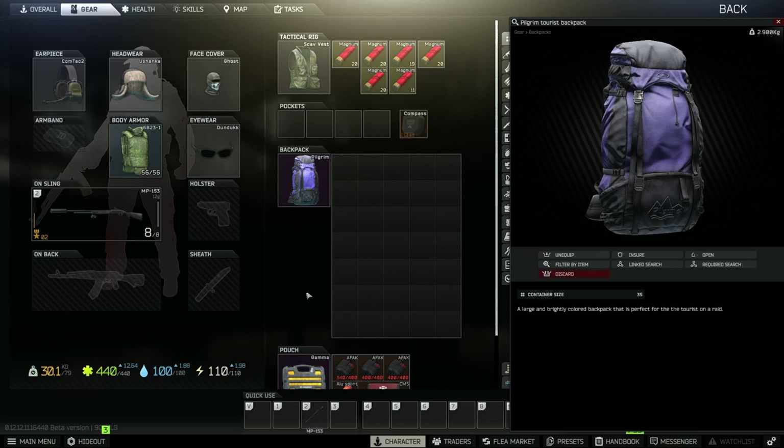The Pilgrim Backpack, sitting at a whopping container size of 35, is a very good mid-range backpack when it comes to space. The best backpack in the game is the couch bag at 48 slots, and the worst one is probably the sling at six slots. So it is definitely a good mid to upper tier backpack to run.